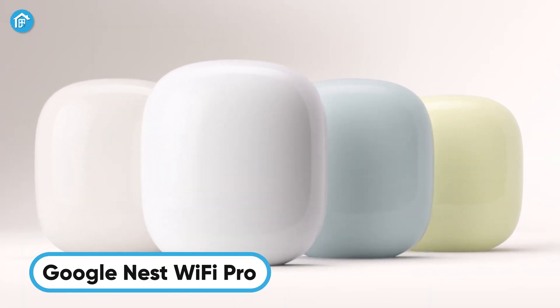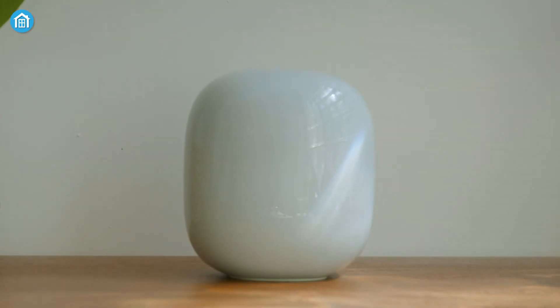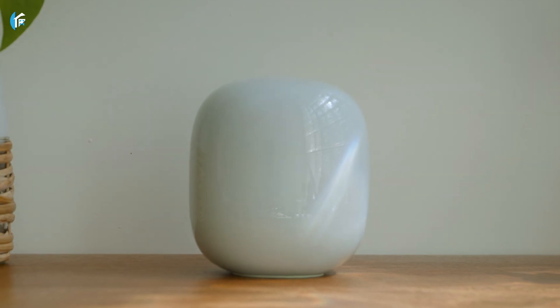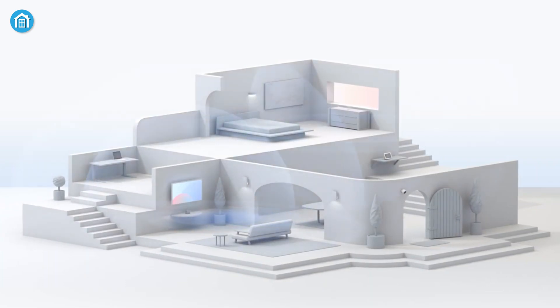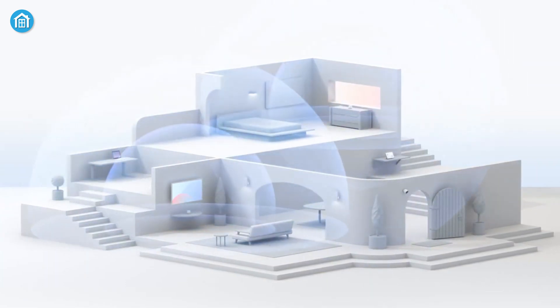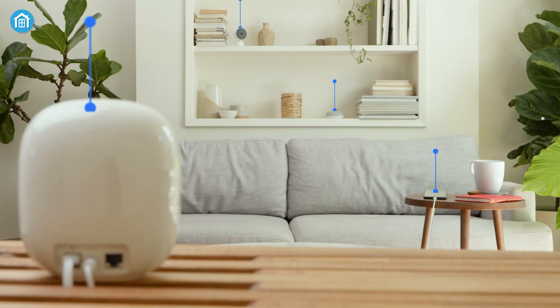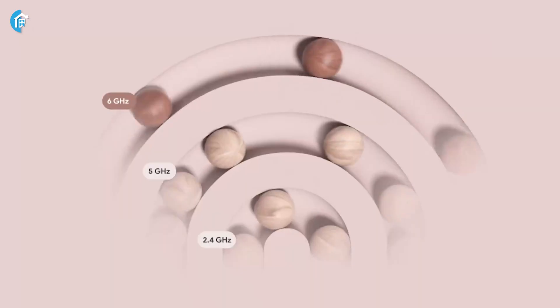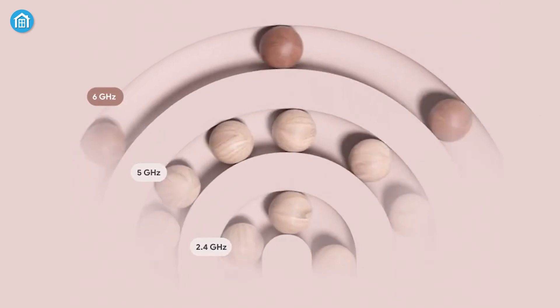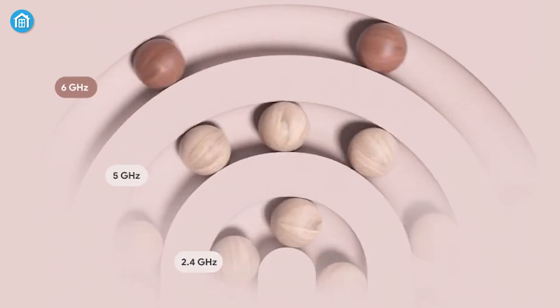The Nest Wi-Fi Pro is a powerful upgrade for anyone looking to supercharge their home network. Offering up to 2x faster speeds than Wi-Fi 6, this Wi-Fi 6E router delivers reliable, lightning-fast connectivity across every corner of your home. With a single router covering 2,200 square feet, you can easily expand into a mesh system for larger spaces. Its tri-band setup — 2.4 GHz, 5 GHz, and the new 6 GHz band — keeps your connection strong, even at the network's edge.